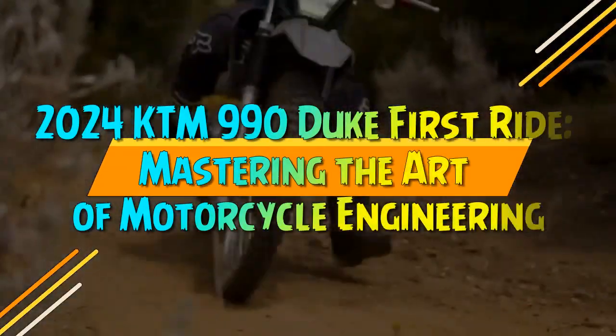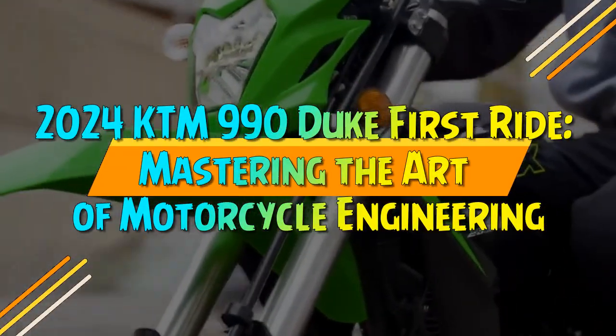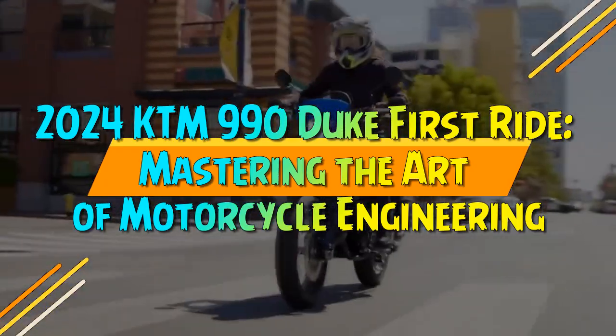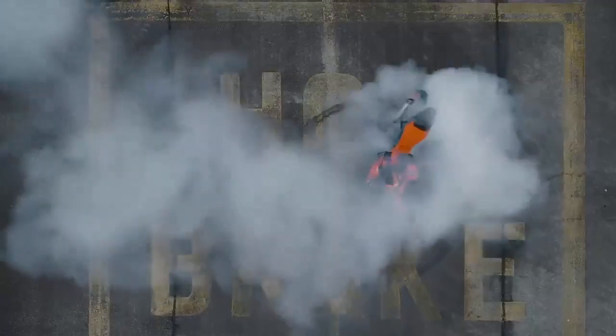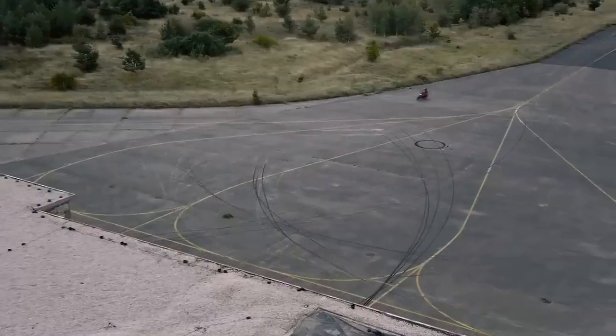2024 KTM 990 Duke — First Ride. With the debut of the 2024 990 Duke, KTM steps boldly into the arena of top-naked bikes, shedding its previous label as merely a contender among middleweights.